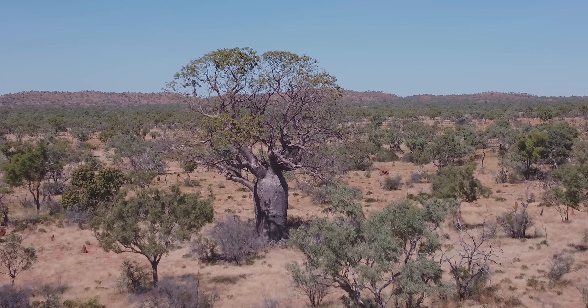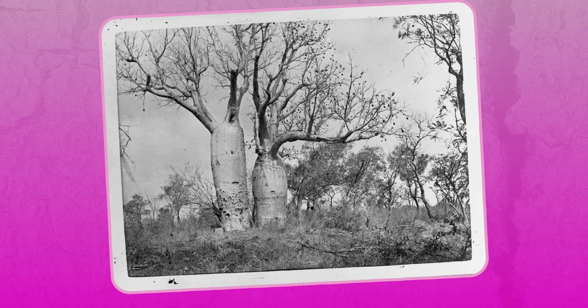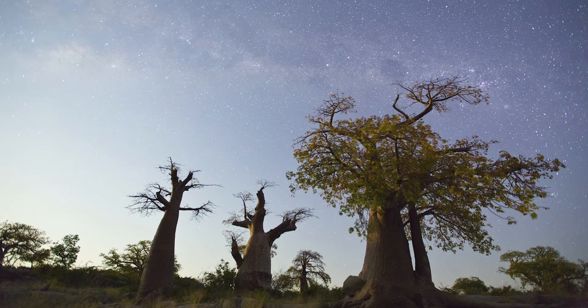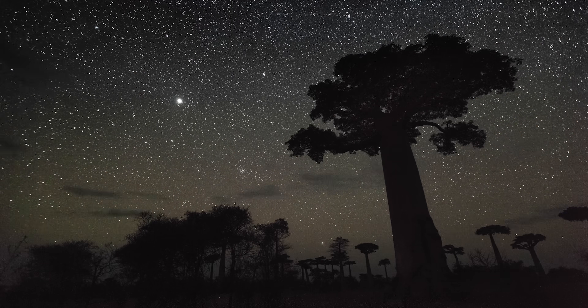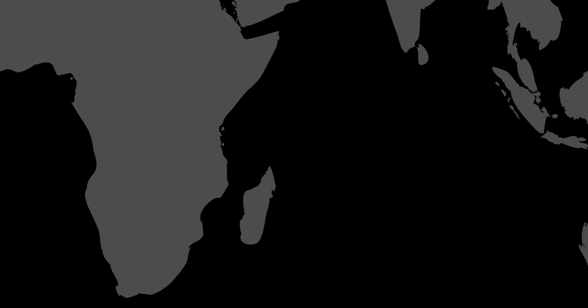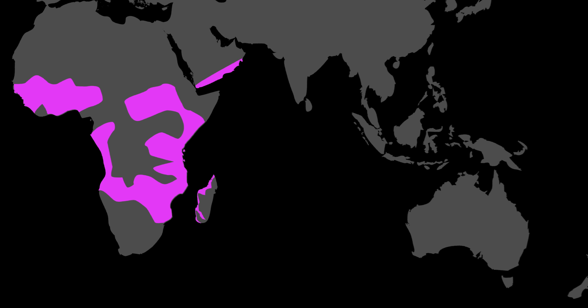The first references to baobab in writings appeared in the travelogue of 14th century Arab scholar and explorer Ibn Battuta. Since then, and likely long before, humans have been absolutely fascinated by the baobab tree. These prehistoric plants actually predate us humans, and were even around before the supercontinent Pangea split into the continents we know today, about 200 million years ago. That's one of the theories as to why you can find species of baobab not only in Madagascar, but also mainland Africa, Southwest Asia, and even Western Australia.